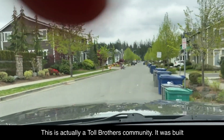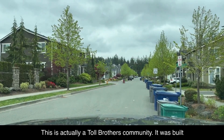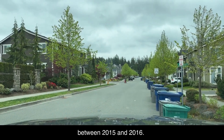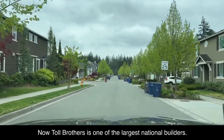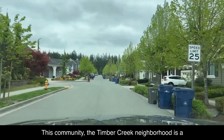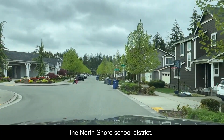This is actually a Toll Brothers community. It was built between 2015 and 2016. Toll Brothers is one of the largest national builders. This community — the Timber Creek neighborhood — is a master-planned community in the North Shore School District.